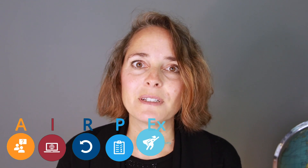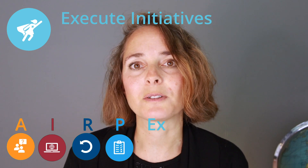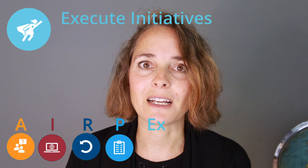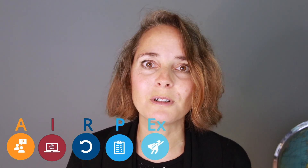The last step is E — 'Execute.' I first determine the next steps based on the prioritization phase and then draft them into the overall roadmap to see which actions to take, which initiatives to start, and especially who needs to be involved or is in charge. Why don't you watch the next video to see how I implement this method on a new topic and how I usually approach it? See you there.